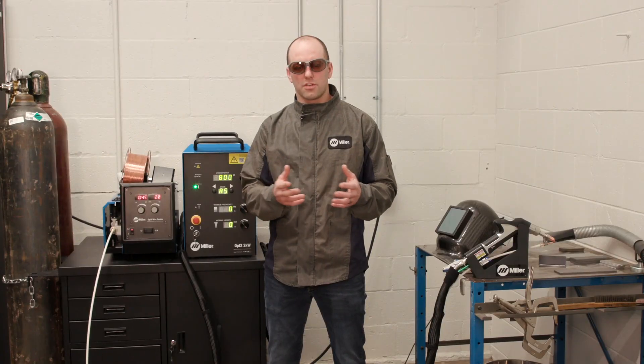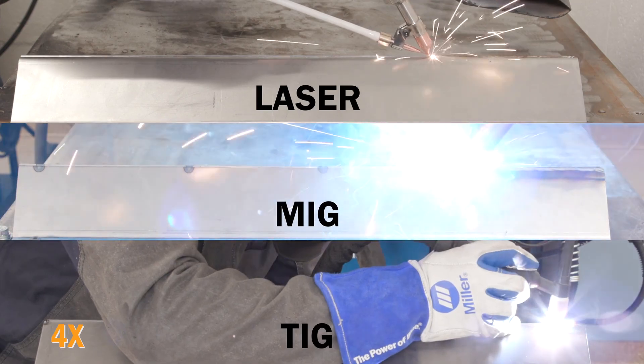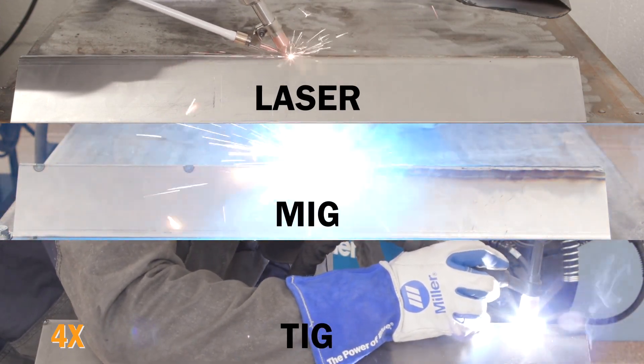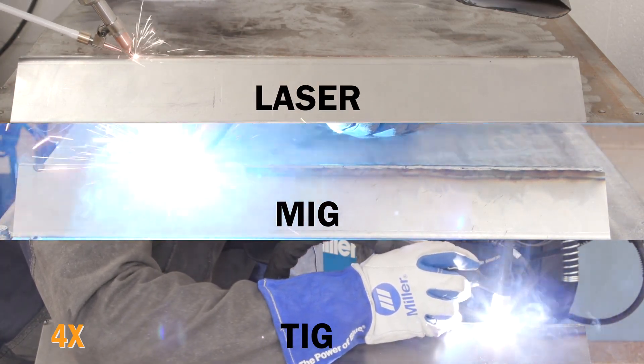Let's take a look at the different speeds here. You can see, after we look at the parts post-weld, the MIG welding and the TIG welding are going to have more distortion than you would have with a comparable laser weld. It also took a little bit more time to complete those welds.